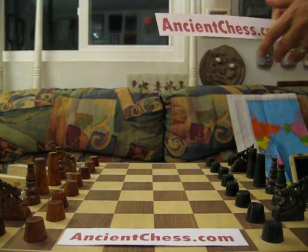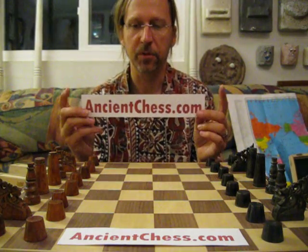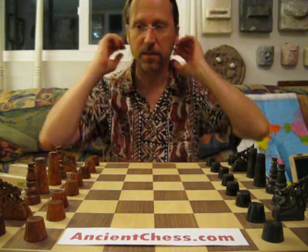The Moro Chess Sets. I'm Rick and my website is ancientchess.com. It's all about styles of chess that have evolved all over the world. And this is the Moro Chess Design.